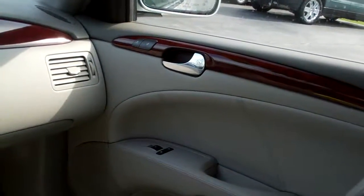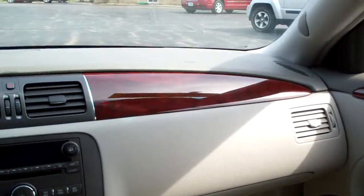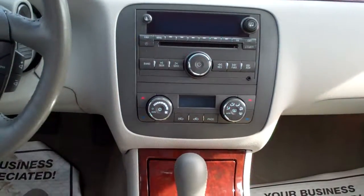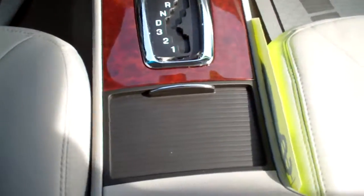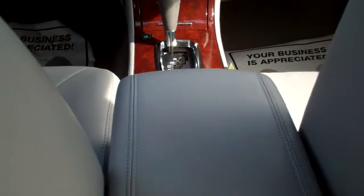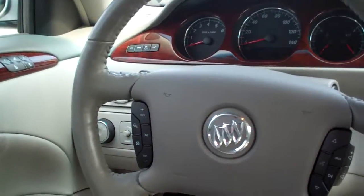Let's check out the front here. Heated seats for the passenger, power windows and locks for the passenger, and a power seat. Nice wood trim throughout the car. AM, FM, CD, XM satellite. Dual climate control. Automatic, with wood trim around the automatic shifter. Traction control right there. Cup holders down underneath there. Nice big center armrest with storage. Radio controls on the steering wheel and cruise control on the steering wheel.